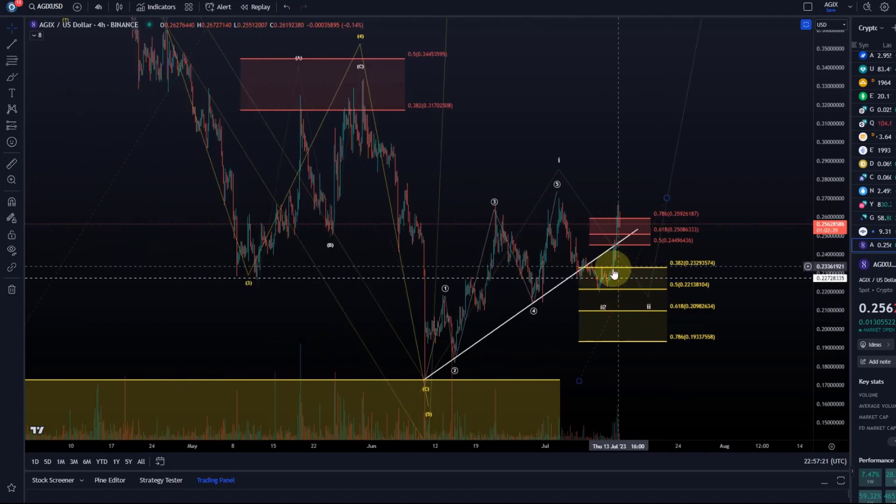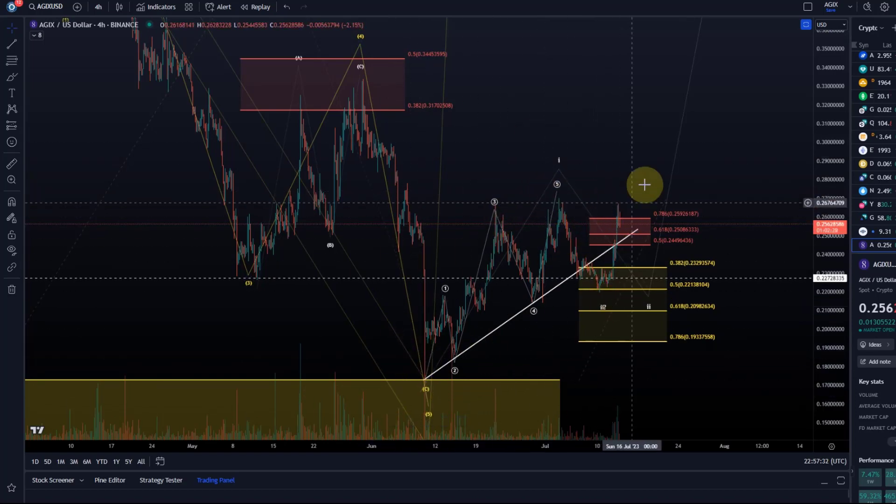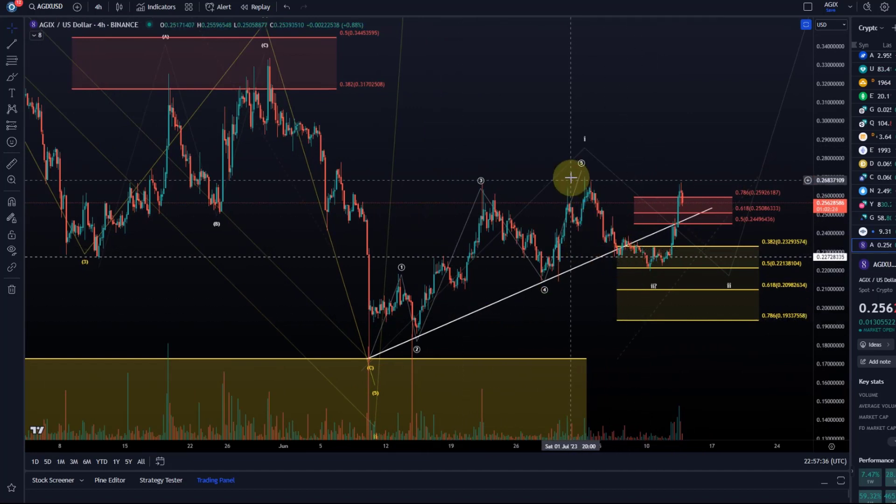The setup so far worked out and anybody who entered here just needs to manage risk, lean back, and relax. As I said, leading diagonals — we can't necessarily trust them. Of course they can be traded, but just to make sure you understand: we cannot trust them until we have a pullback into the support zone and a rally above the previous five-wave move high.